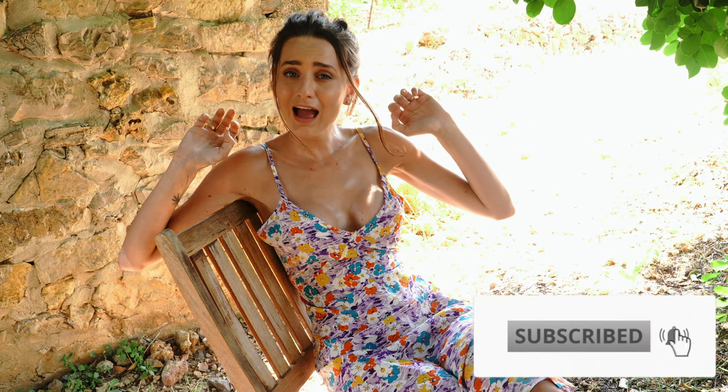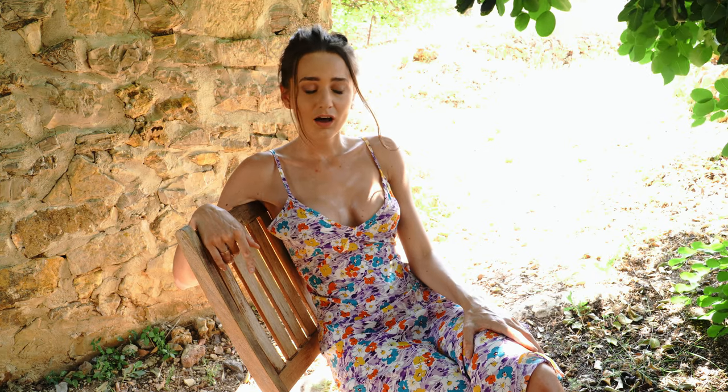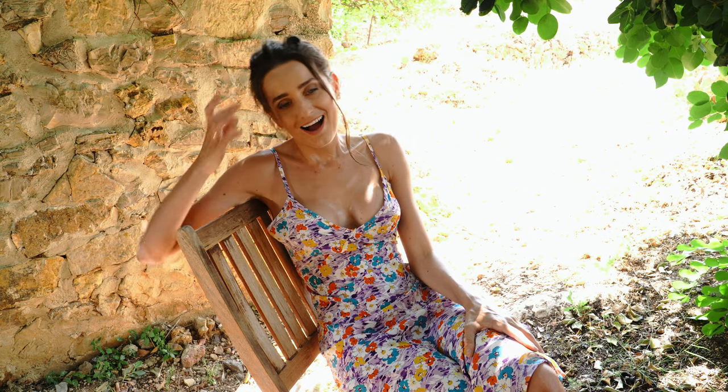Guys, if you like my channel please subscribe, like, and comment — it helps a lot to grow my channel. If you do like videos like this, please give a thumbs up. Thank you so much for your support! I ordered bikinis, dresses, one skirt, and one top, so let's start with the bikini.